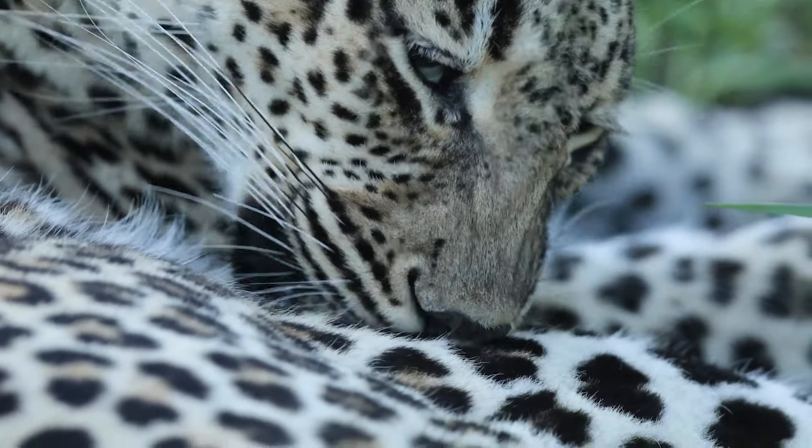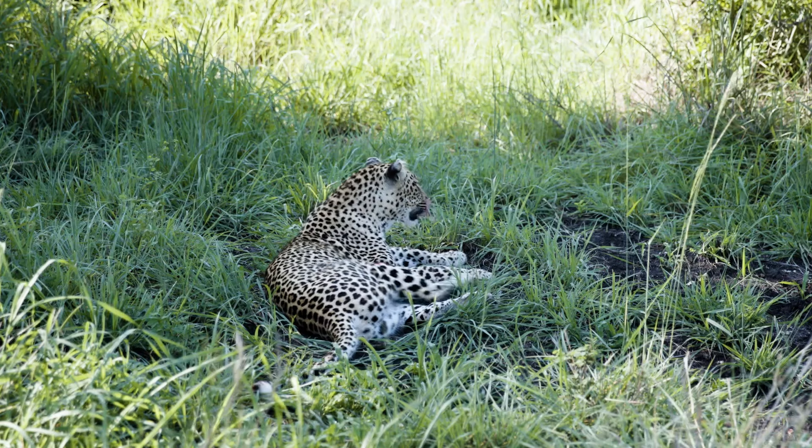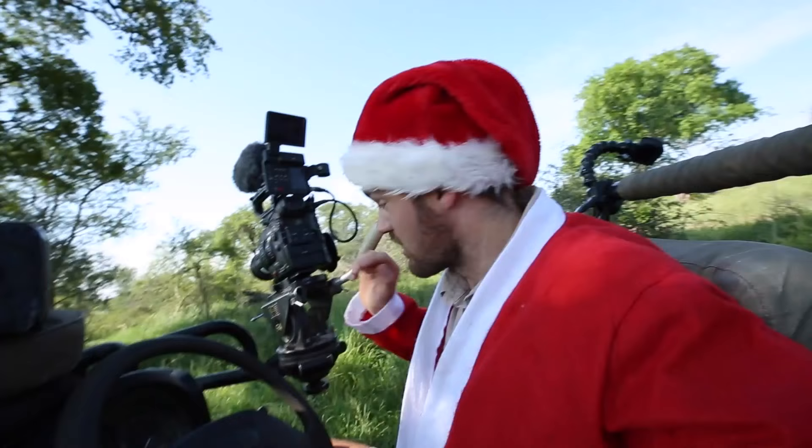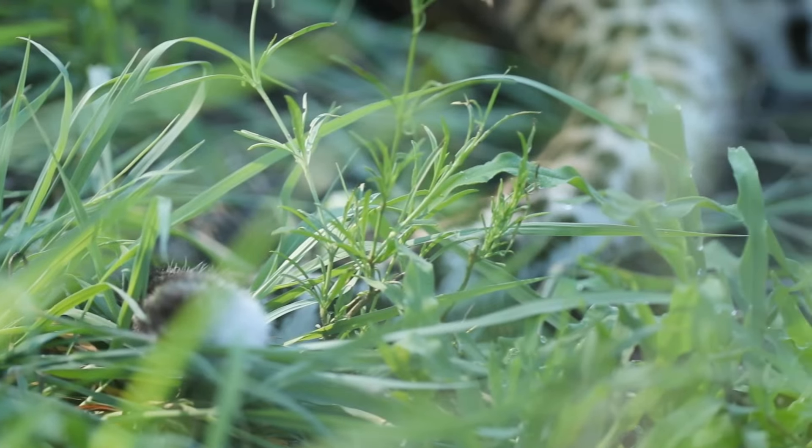Leopards are incredibly resilient animals, and a gash like that isn't necessarily going to be the downfall of a leopard. Their immune system is strong enough to fight infection, so she'll be alright and will definitely recover from this.